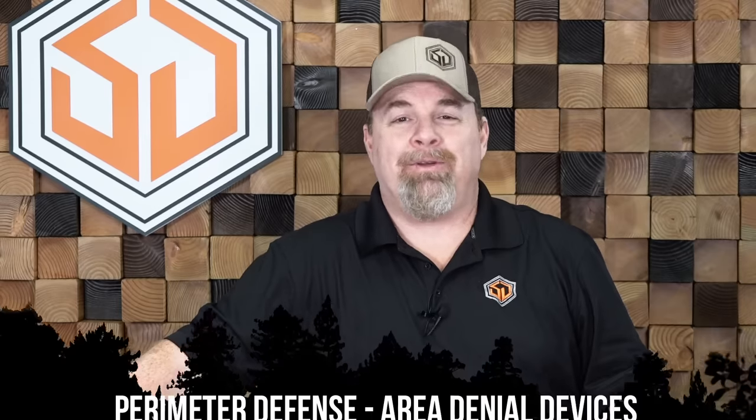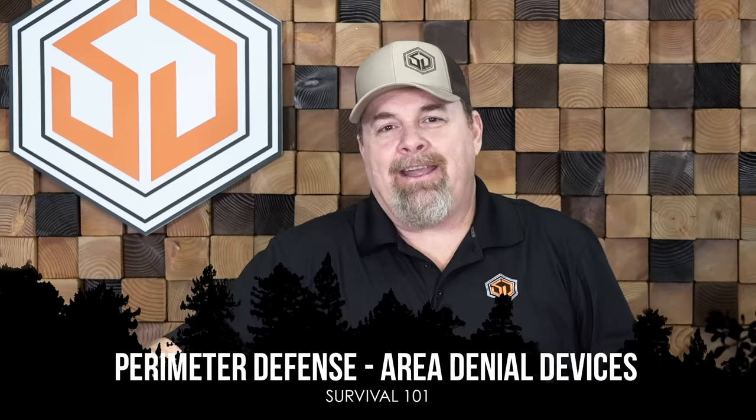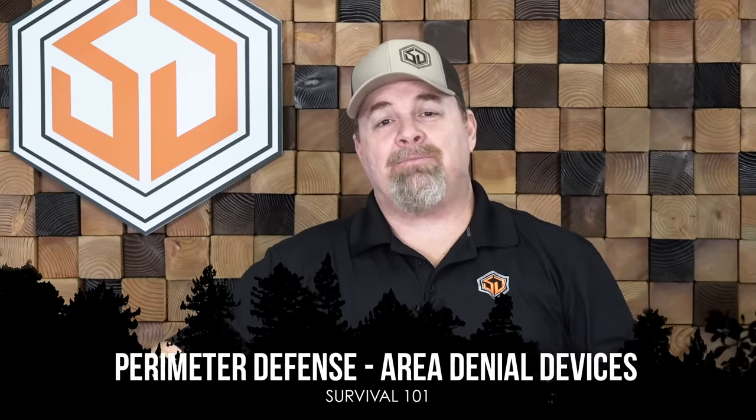Welcome back everybody, Charlie Hogwood with Survival Dispatch Insider. Today we're building on a video that we did recently and we got some questions — we wanted some more detail on this. This is perimeter defense. What we're looking at here is a phase of the perimeter defense as part of our layered security plan, because security always works best in layers.